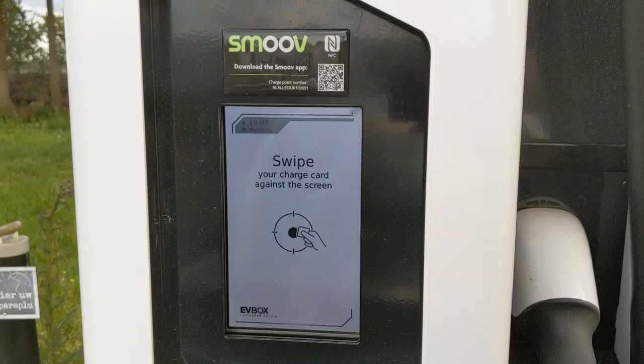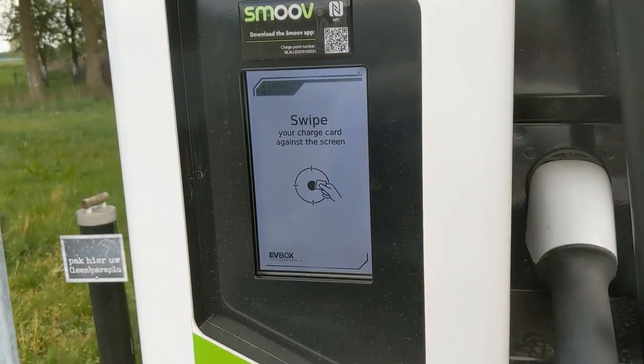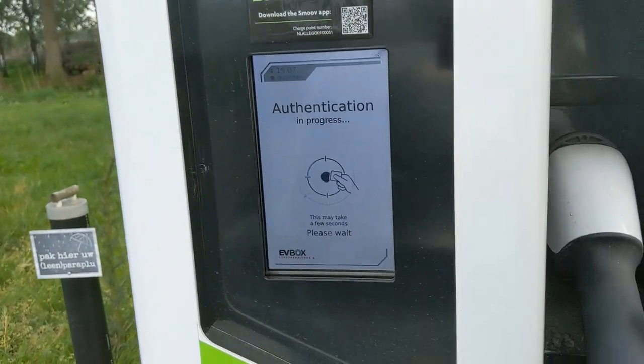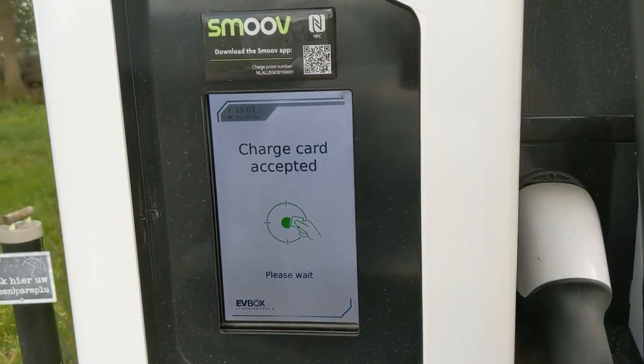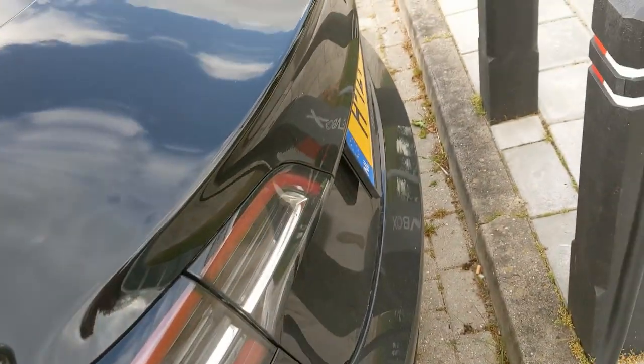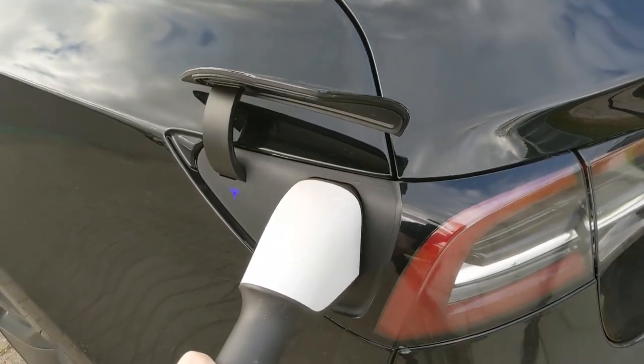I will tell you soon. Swipe card. Here's my plug surfing card. Authentication in progress. Charge card accepted, thank you very much. A beautiful liquid-cooled cable. And the birds.